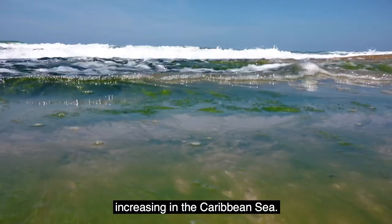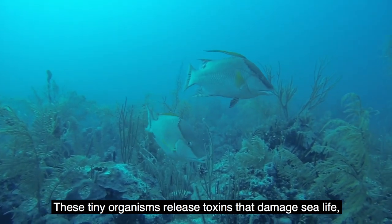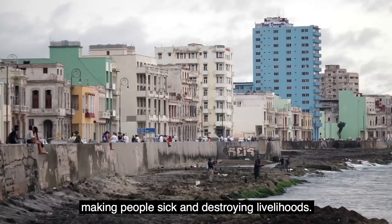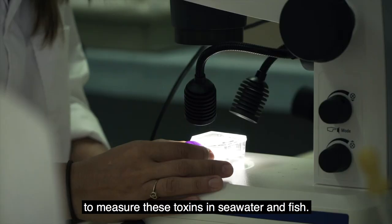Harmful algal blooms have been increasing in the Caribbean Sea. These tiny organisms release toxins and damage sea life, making people sick and destroying livelihoods. In Cuba, scientists are using a nuclear technique to measure these toxins in sea water and fish.